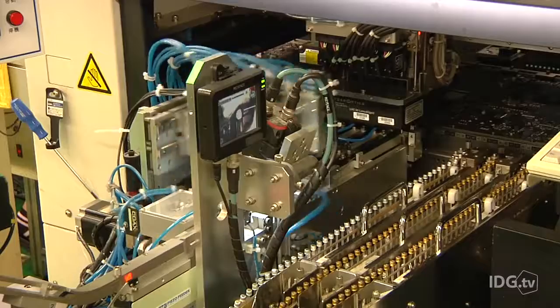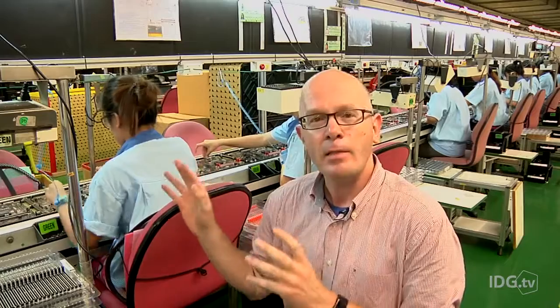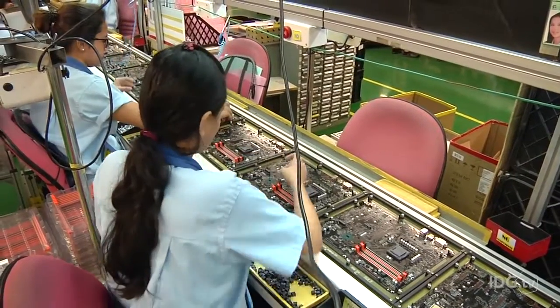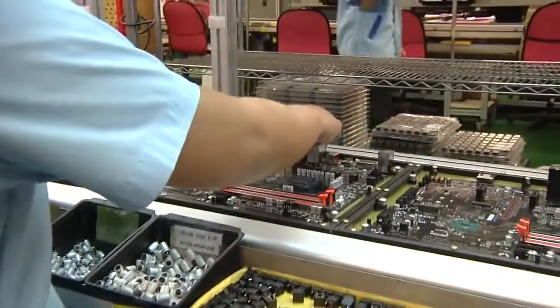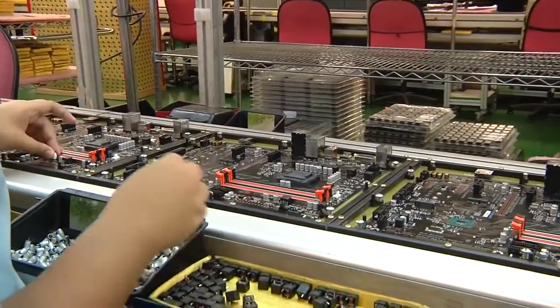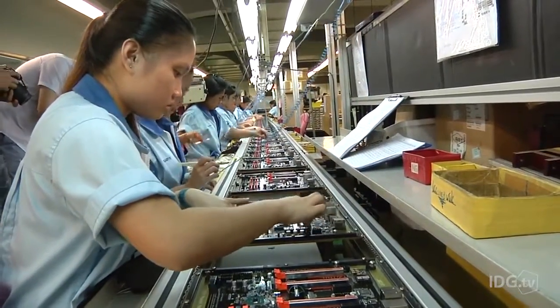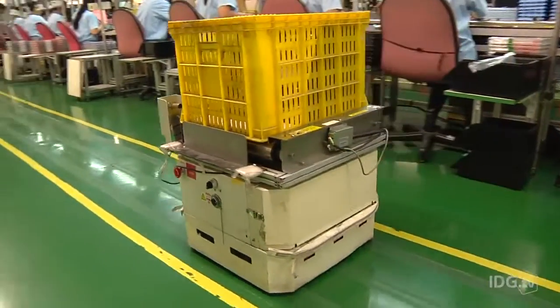On the fifth floor, boards begin with another robot, but robots can only do so much — this is where a lot of the manual work begins. Circuit boards continuously move along the line, and workers are checking and attaching individual components. While tiny components can be automatically placed, larger components like some capacitors, memory sockets, and audio connectors are done by hand. Each operator at each workstation is responsible for a number of components and needs to work fast to keep the line going. Meanwhile, a robot scoots around the floor behind them, delivering components so they don't run out.